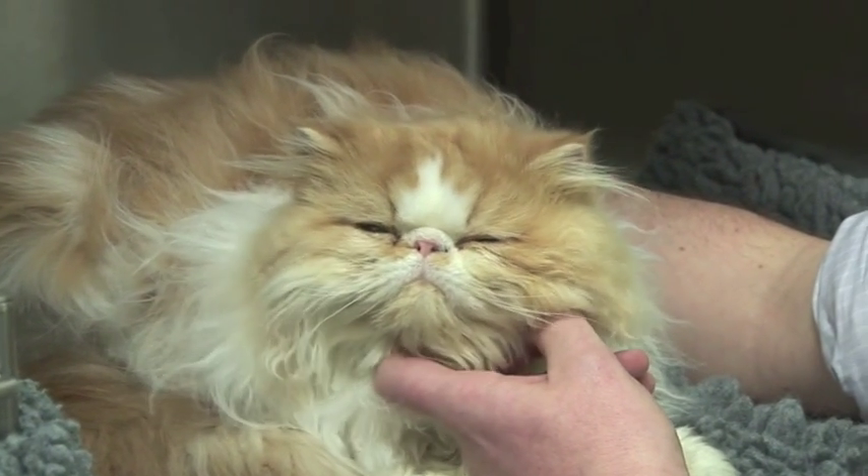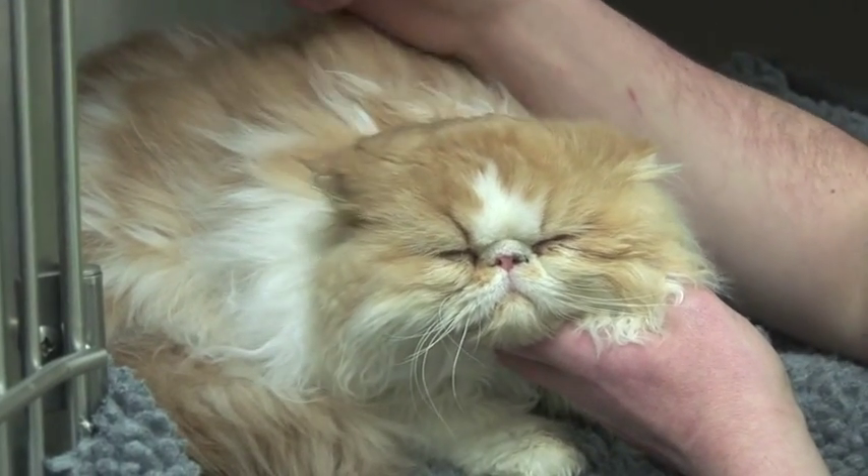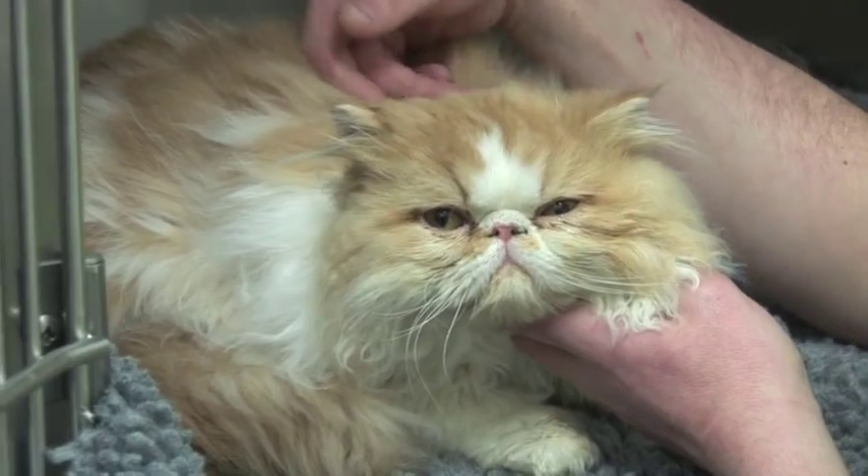I'm joined by Joffrey the Persian today. Joffrey's coming for some surgery. He's absolutely fine, but we'd like to tell you about a common poison that we see: lilies.